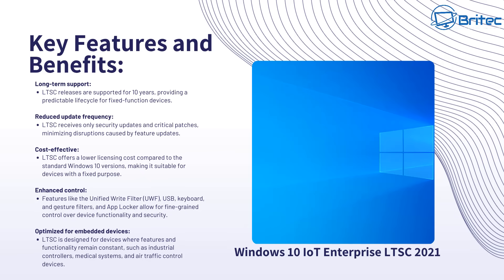The key features and benefits of these IoT Enterprise LTSC versions are: long-term support for 10 years, and reduced update frequency — you won't receive any feature updates, just security updates and critical patches. Being a business-level operating system, there's no bloat. It doesn't come with pre-installed applications, Recall, Copilot and all that junk that is normally installed on home versions.